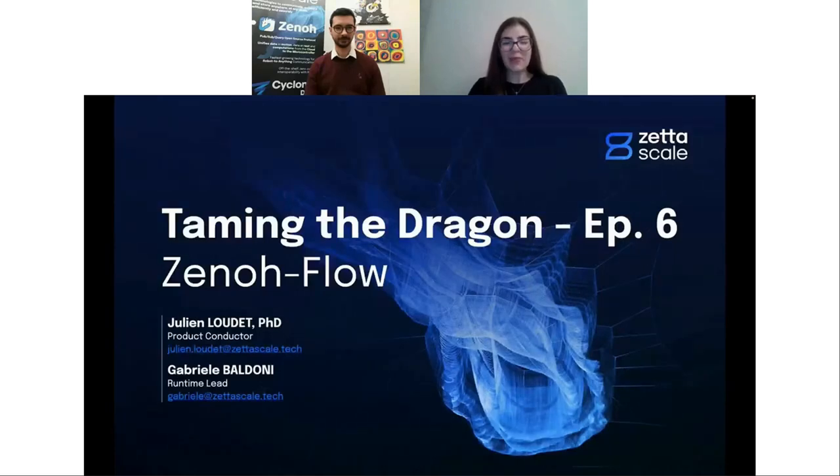Hello everyone, and welcome to our sixth webinar in the Taming the Dragon series. My name is Daniela, and I'm part of the marketing team here at ZetaSkill. I have the pleasure of introducing my colleagues: Julian Loudet, our product conductor, and Gabriel Baldoni, our runtime lead. Julian is going to be focusing on Xenoflow tonight, talking about the foundation on which we build Xenoflow, where we are right now, and the plans for 2023. Gabriel will join for the second half with a hands-on demonstration of how Xenoflow works.